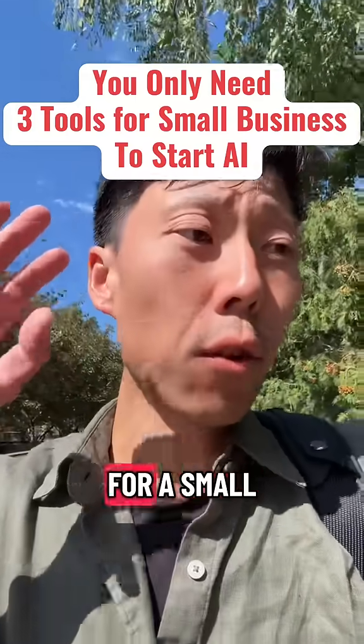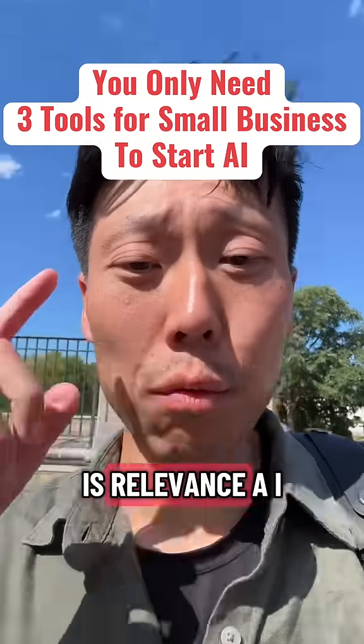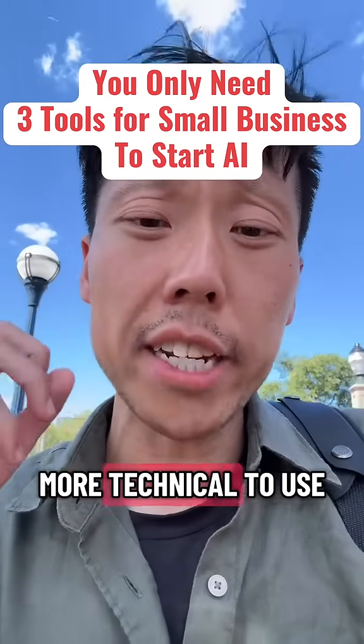Here are the top three AI tools I'd use for small and local businesses after talking with 30 of them. The first one is Relevance AI, and even though you have to be a little bit more technical to use it,